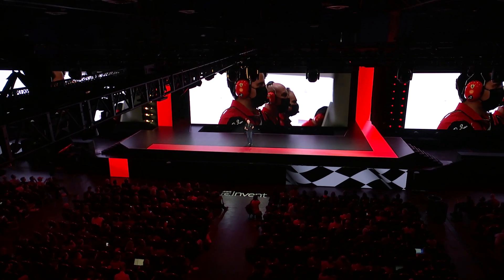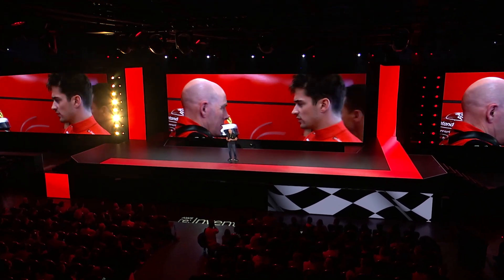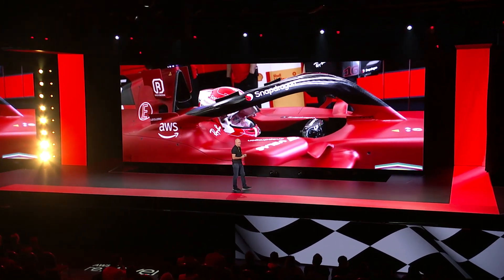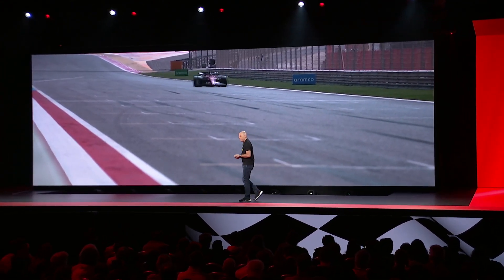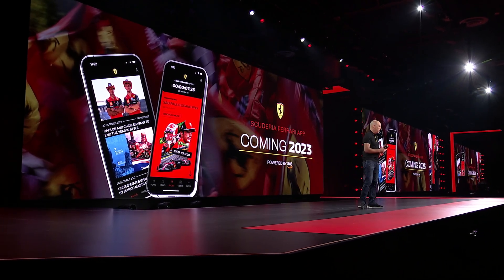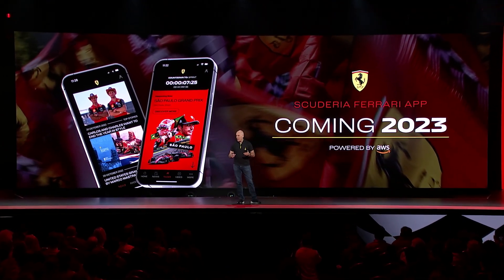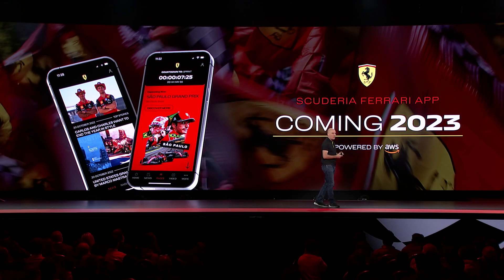All of these decision points are opportunities for us to make the right decision or the wrong decision. To make those circuit-specific decisions — those strategy calls — we need to use our skill and judgment as engineers, analyzing data, to strive for the fastest lap, the best strategy, the fastest race. And at Scuderia Ferrari, we're wanting to bring that experience closer to the fans. Next year we'll be launching the Scuderia Ferrari app, powered by AWS and using AWS analytics to deliver the best experience for our global fan base. This mobile app will provide exclusive interviews with drivers, engineers like myself, as well as exclusive content allowing our Tifosi all over the world to get a backstage pass to the Scuderia.